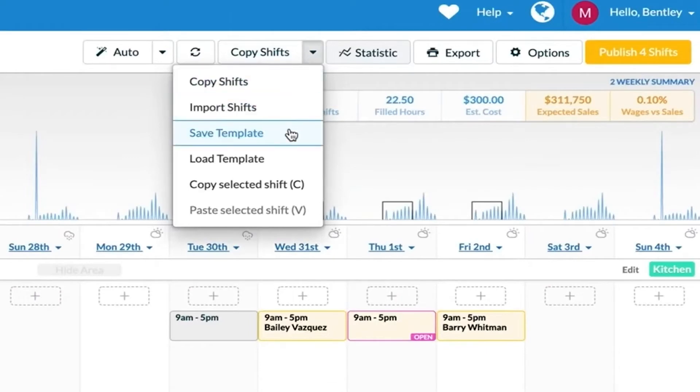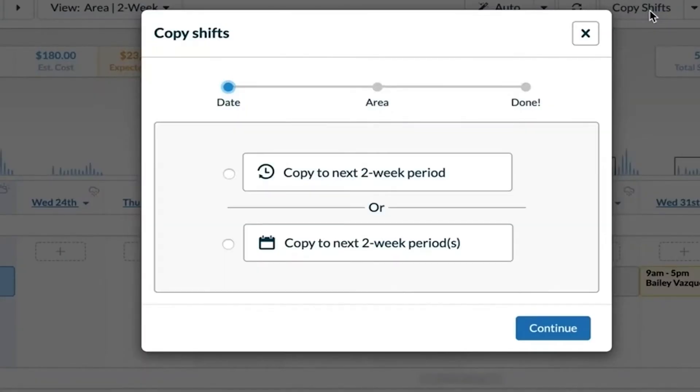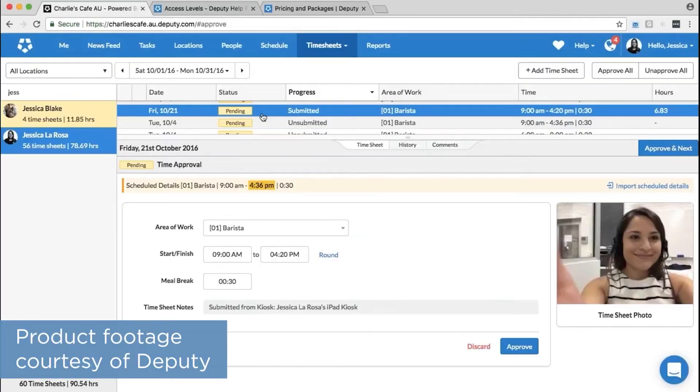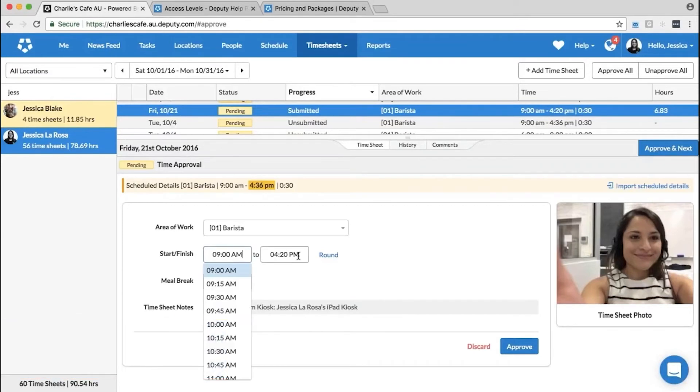Deputy's time tracking features accurately clock employees in and out, automatically populating the digital timesheet with their time and wage calculations, including overtime pay. To cut down on administrative time, users can sync the system directly with their payroll software, like ADP, QuickBooks, NetSuite, Gusto, Paycore, and more. That said, some users have complaints that the integration was difficult to implement. Users can also have clock-in data include a GPS location stamp or facial recognition, to make sure that clock-ins are being performed in the right place and by the right people.